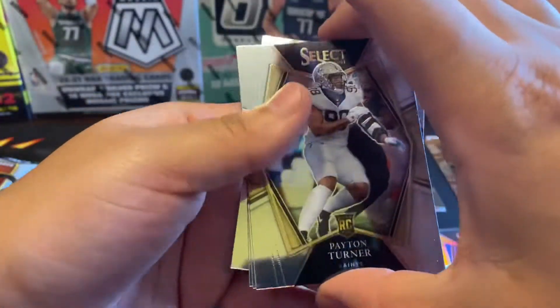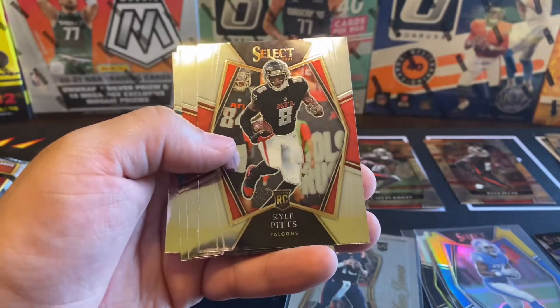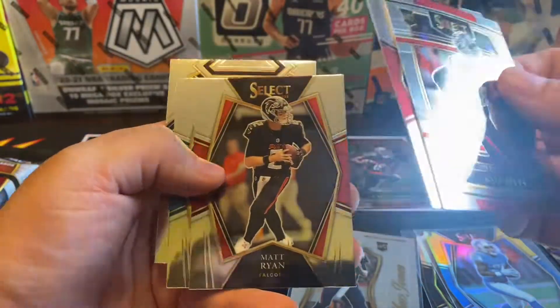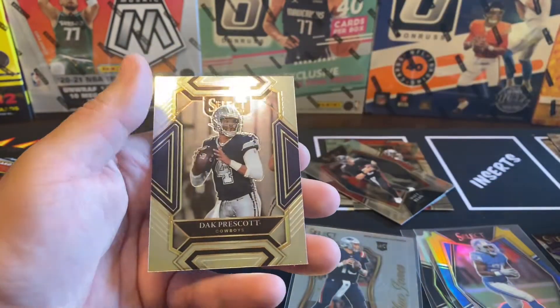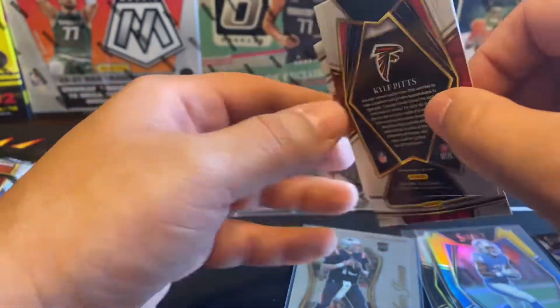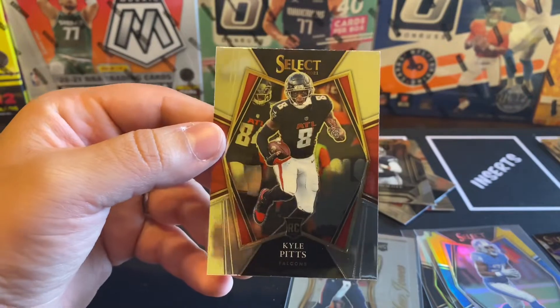Let's see what else we got here. We got Peyton Turner. There's another Kyle Pitts, so we have two Kyle Pitts. We got the Matt Ryan, Terrence Marshall Jr., and a Dak Prescott. So what is different? This one in the back is your premier level. Nice.